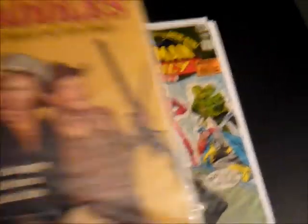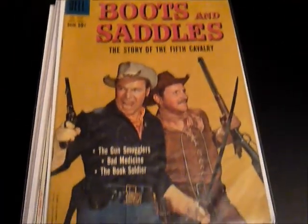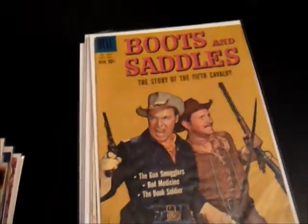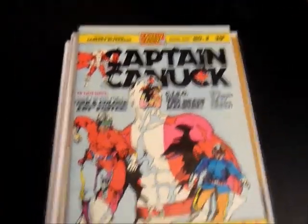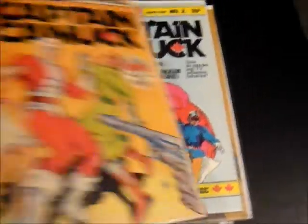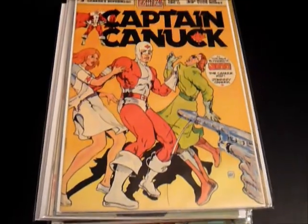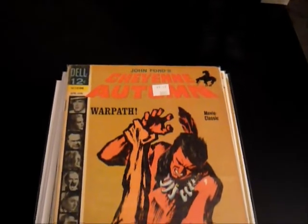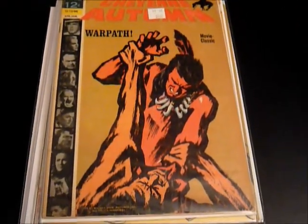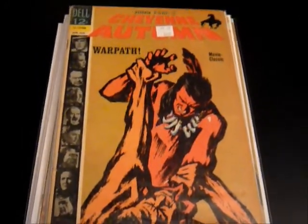Got a nice Dell four-color, number 1029, Boots and Saddles — it was a TV show from the late 50s. I've actually shown issue number one of this before, but I needed issue number two. Captain Canuck, Canadian comic, and number three. It was fun to find those in the bargain bin. Got a movie comic, John Ford's Cheyenne Autumn — one of the movie classics, with photos of James Stewart and Edward G. Robinson and Karl Malden on the cover.